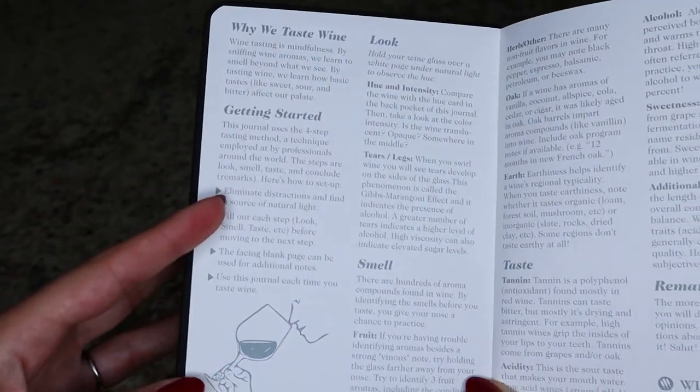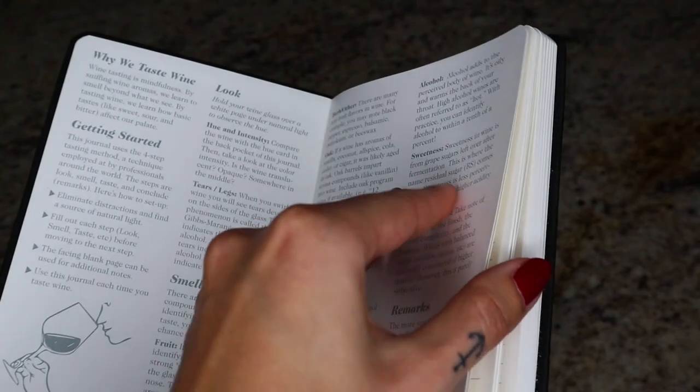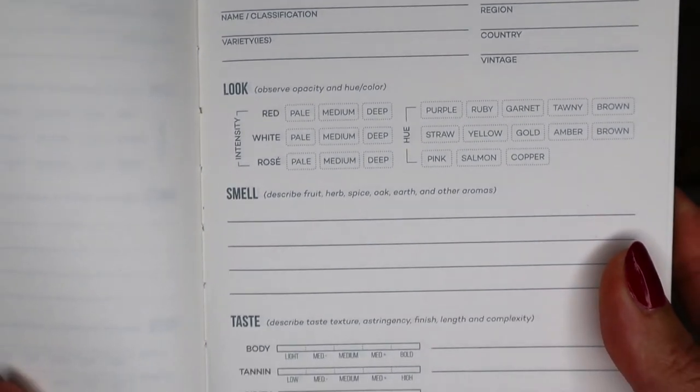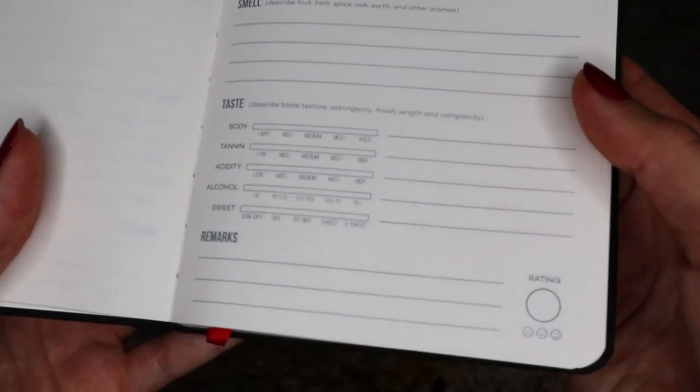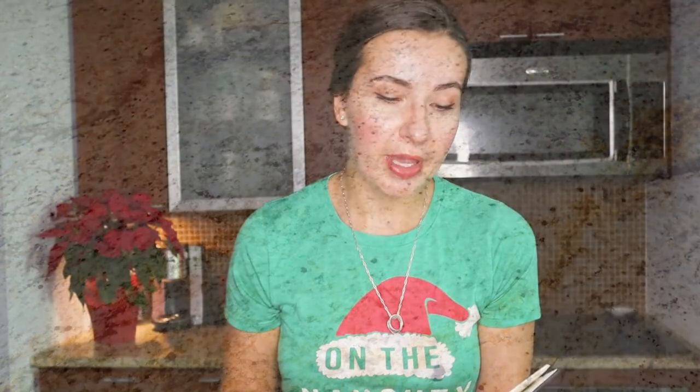As we open here, it gives us a little bit of an explanation when it comes to why we taste wine to begin with, how to get started, smell, taste, remarks, and whatnot. By the way, this is by Wine Folly — something they've launched recently. Looking at a sample page, you can see how it starts with producer name and classification of variety, today's date, things to be on the lookout for, the smell of wine, tastings broken down by body, tannin, acidity, alcohol, sweetness level, and then remarks and the overall rating.